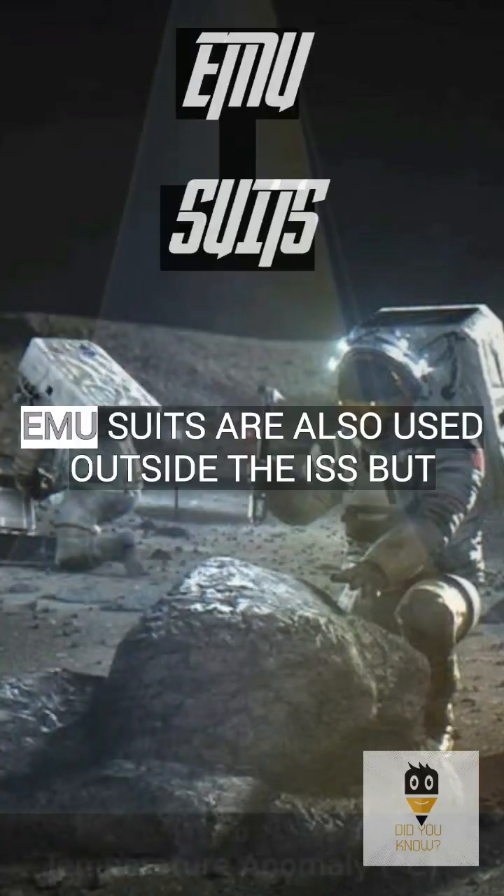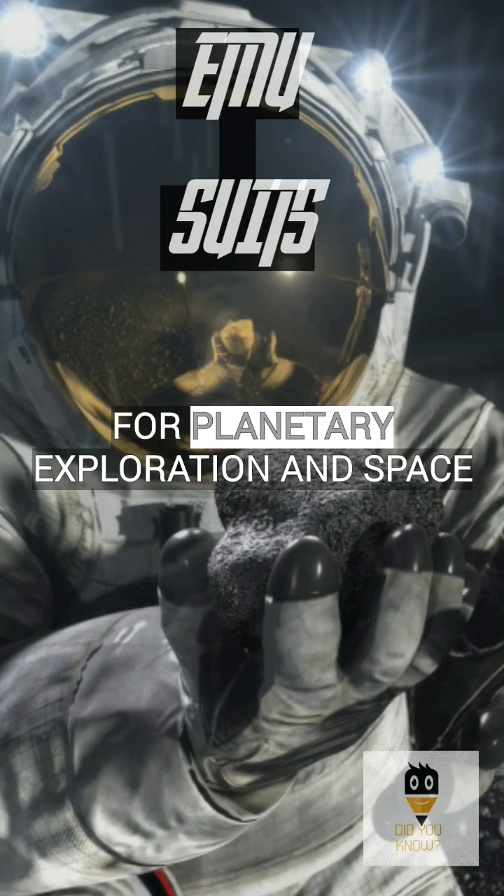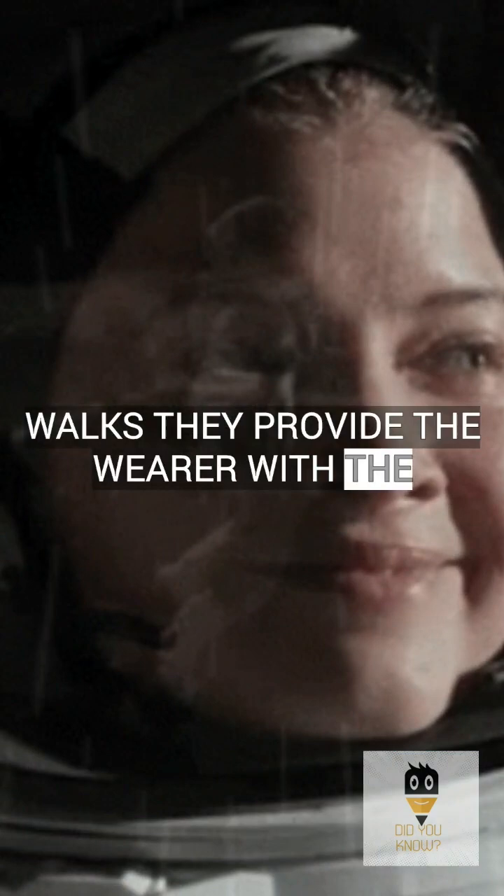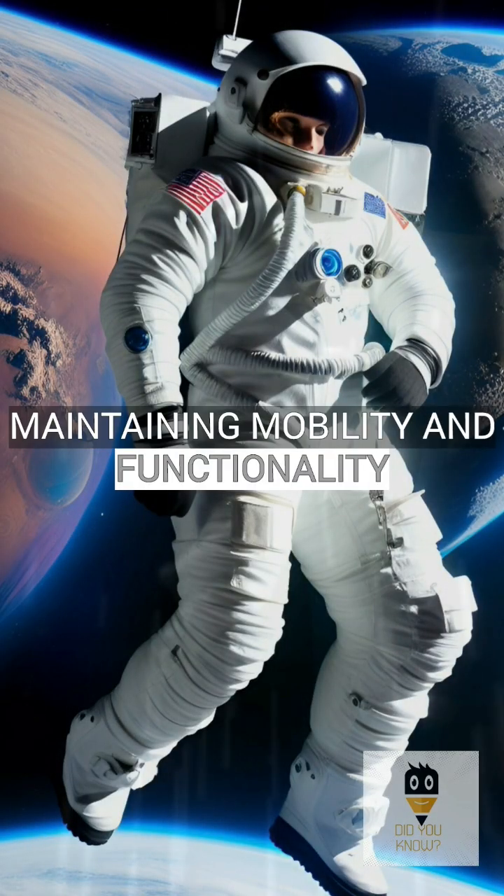Lastly, the EMU suits are also used outside the ISS but for planetary exploration and spacewalks. They provide the wearer with the necessary protection against all conditions of space, while still maintaining mobility and functionality.